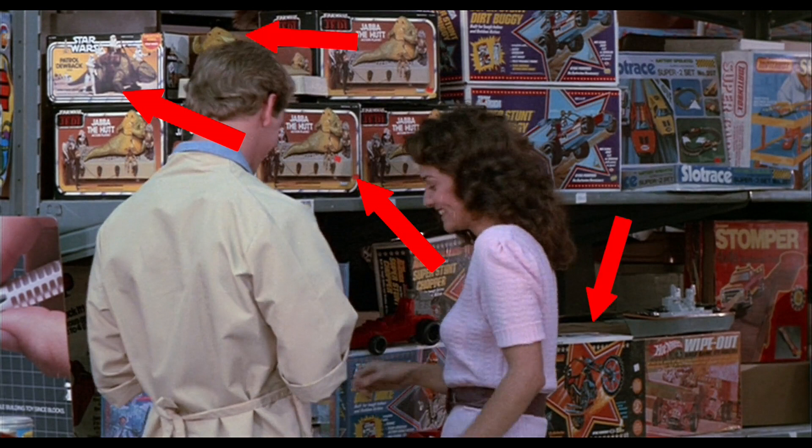Going over there we've got another kind of stunt cycle — I'm not really sure what that is — but we've got a couple more of the stunt cycles and a Hot Wheels Wipeout down at the bottom corner. If these people would move out of the way we'd have a better view of some other cool stuff, I'm sure.